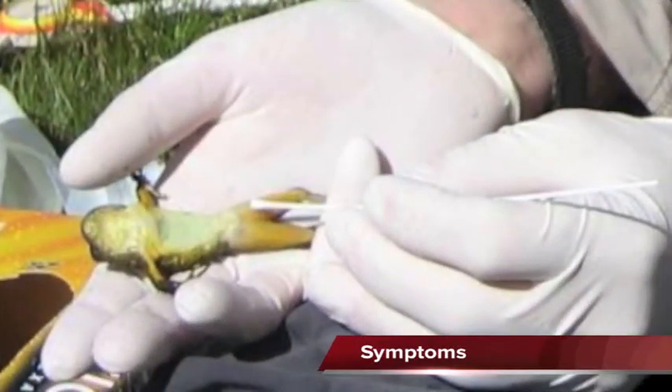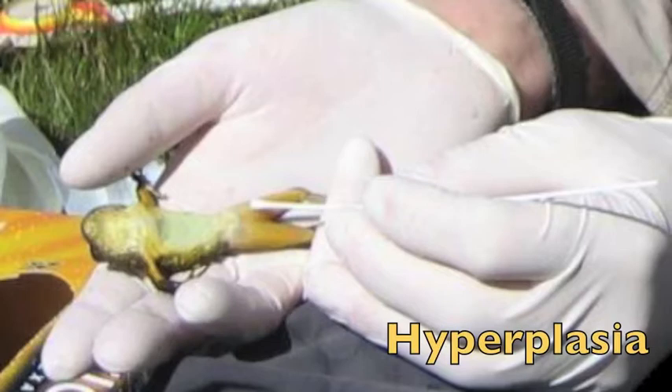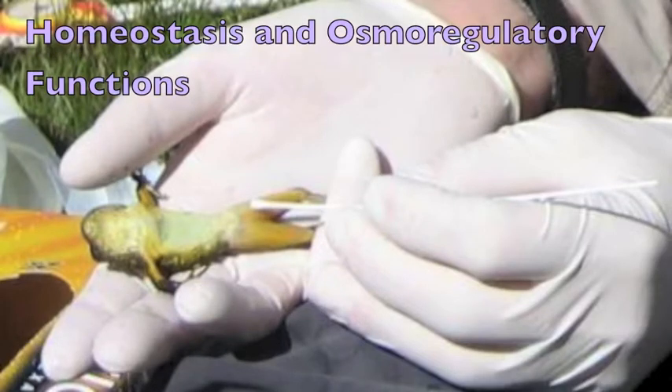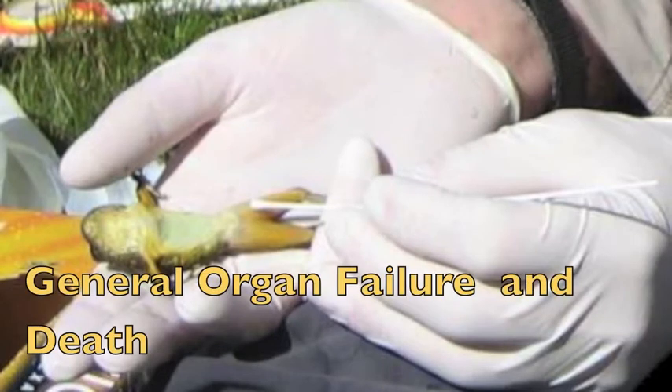The fate of the infected animal, if not treated, is not pleasant. Amphibians breathe through their skin. However, the fungus causes hyperplasia — that is, for the skin to thicken and then harden in a process called hyperkeratosis. This disrupts the animal's homeostasis and osmoregulatory functions, ultimately leading to general organ failure and death.